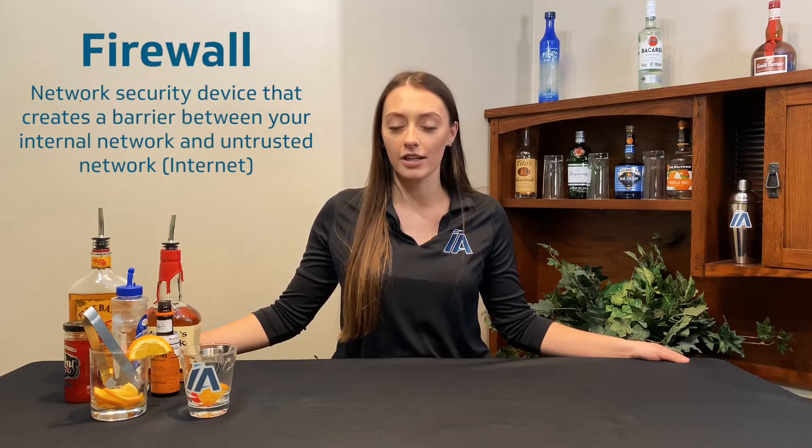Hi guys, welcome back to another Help Desk Happy Hour. Today's drink is the Firewall. A Firewall is a network security device that creates a barrier between your internal network and an untrusted network like the internet. Let's get started.